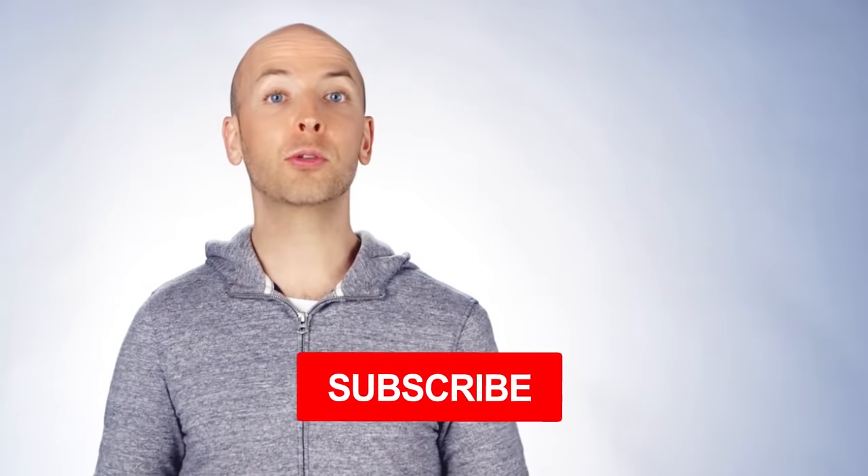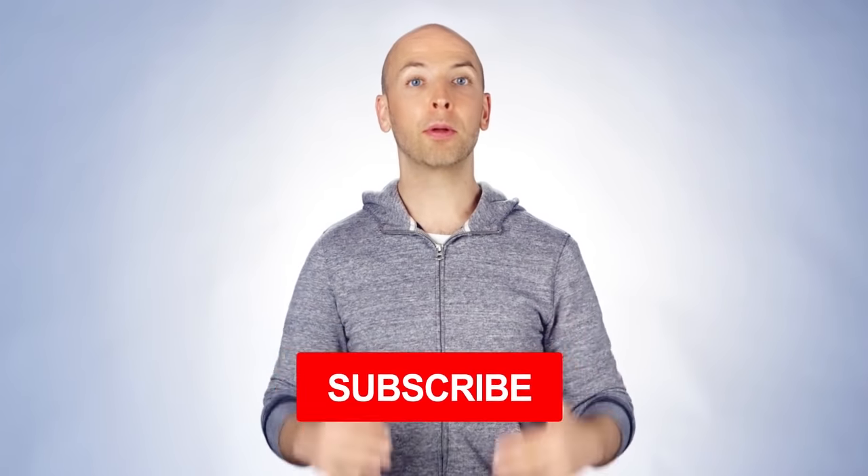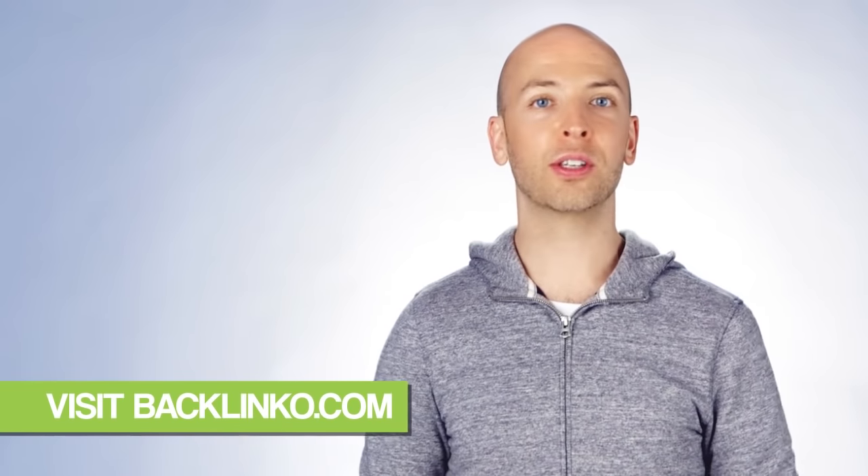Did you learn something new from today's video? Make sure to subscribe to my YouTube channel right now — just click the subscribe button below this video. Also, if you want exclusive SEO strategies that I only share with subscribers, head over to backlinko.com and sign up for the newsletter — it's free. Now I want to turn it over to you: which of the YouTube SEO tips from this video are you going to use first? Are you going to try front-loading your keywords, or maybe turn donkeys into unicorns? Let me know by leaving a comment below right now.